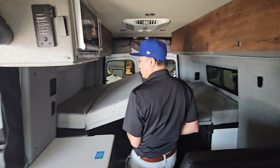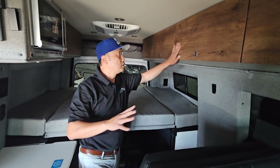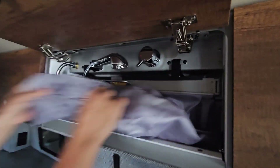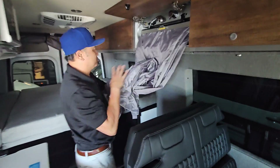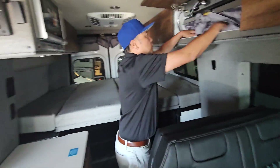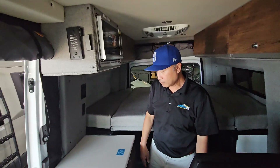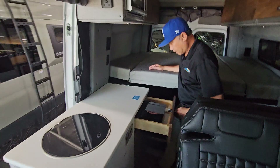This is the Murphy bed that folds up on both sides. You've got lots of storage. Your shower on this one, they call it the halo shower — it comes down into the shower pan, quick and easy, use it when you need it. We'll pull this up, close it — nice and clean. You've got a microwave and induction cooktop as well.